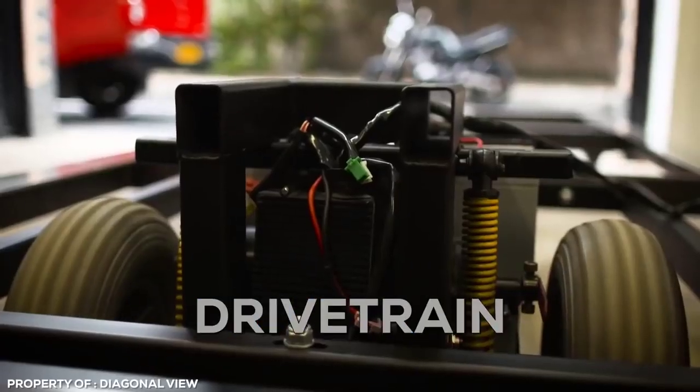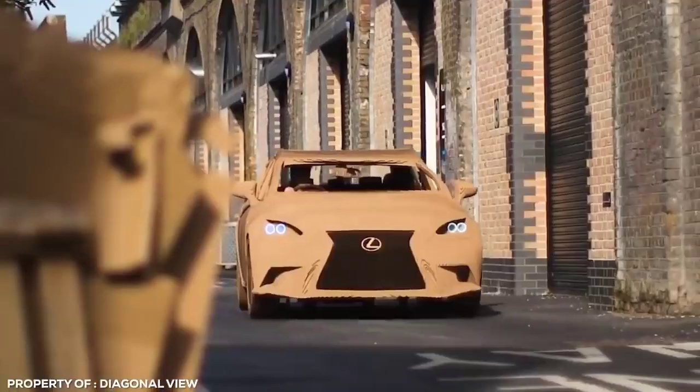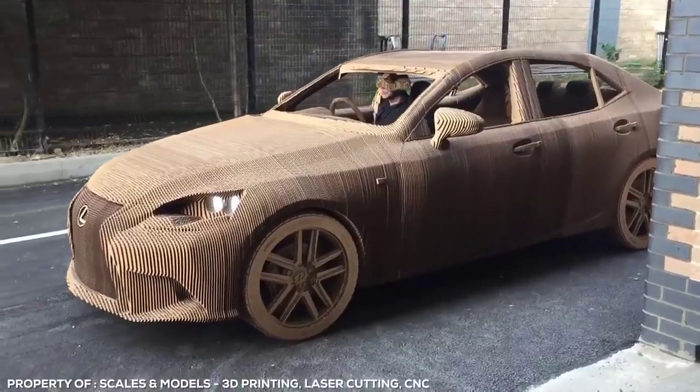The electric motor, drivetrain and headlights are the only parts of the car not made of cardboard. Although it's a cool concept, it's absolutely useless when driving in the rain and would end up a soggy, pulpy mess on the side of the road.